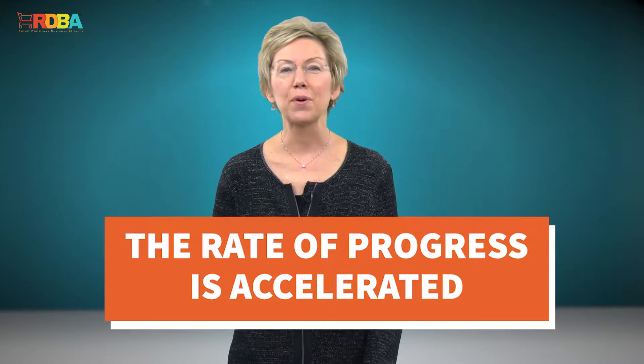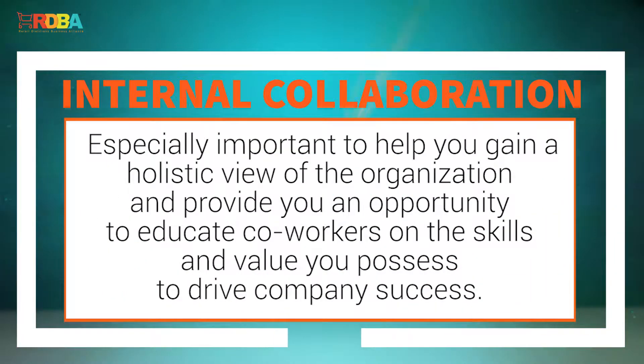We are all aware that working in silos can slow down or significantly hinder a company's progress towards their strategic plan. If teams are able to effectively collaborate by sharing resources and working together to achieve goals, the rate of progress is accelerated. For dieticians who are still relatively new in the retail environment, internal collaboration is especially important to help you gain a holistic view of the organization and provide you an opportunity to educate coworkers on the skills and value you possess to drive company success.